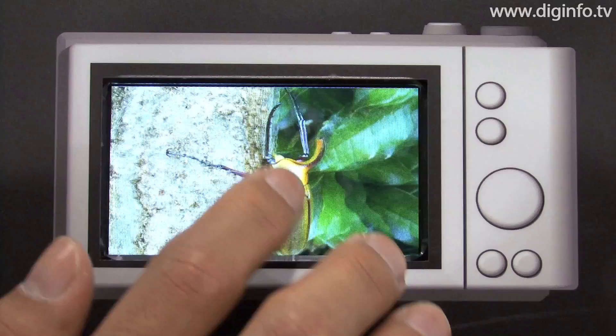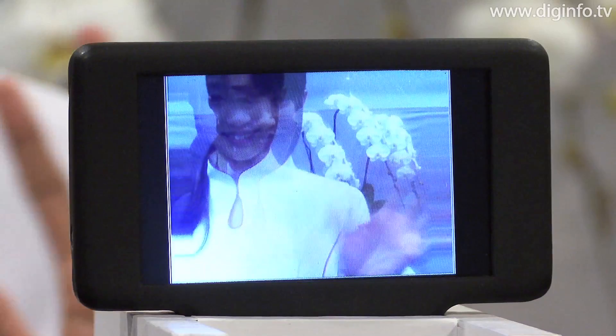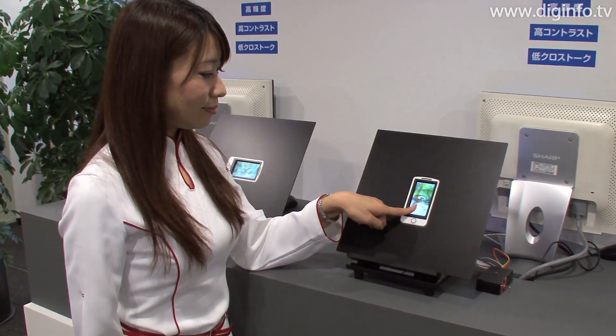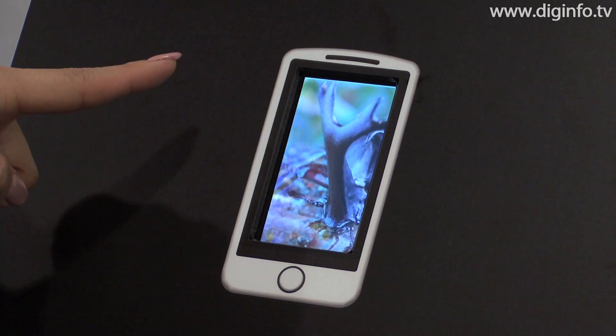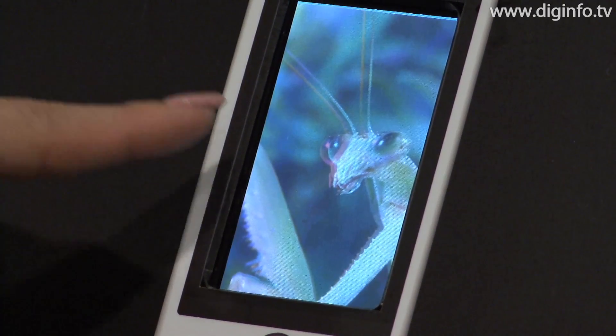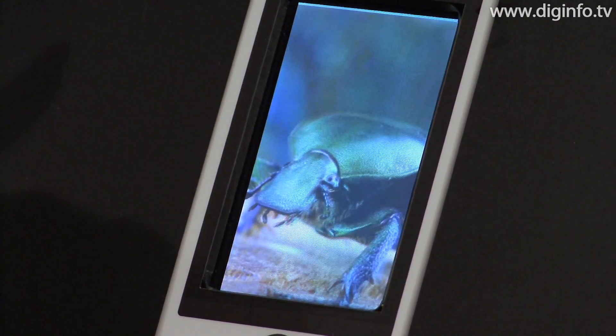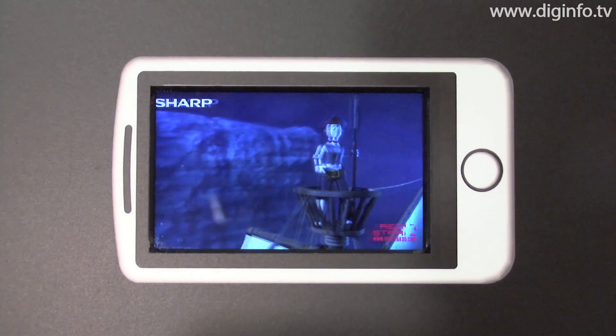Sharp has developed the industry's brightest 3D touchscreen LCD, which can be switched between 2D and 3D modes. This 3D touchscreen LCD is twice as bright as previous models from Sharp. It's 3.4 inches in size, with a resolution of 480 by 754 pixels and a contrast ratio of 1000 to 1.